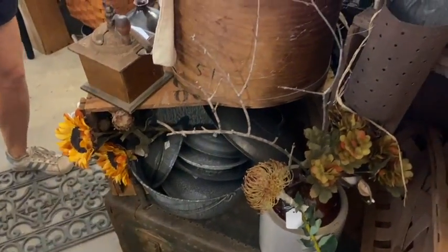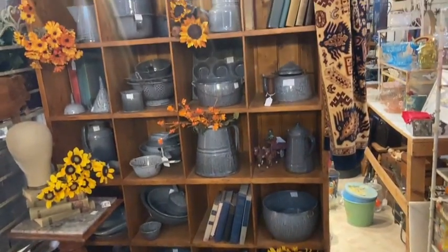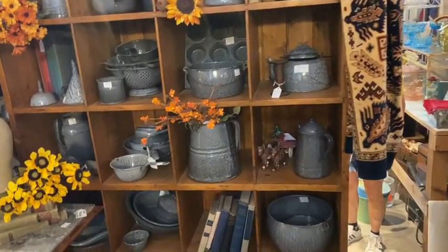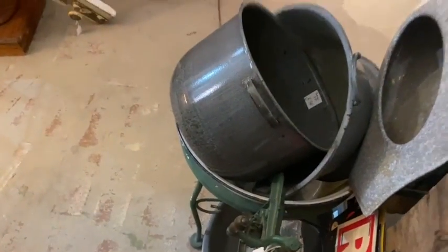Hold your breath. Come around the corner — wait till you see this. Show them the big collection, Bob. I bought a collection of 65 pieces — there are extra lids, some rare pieces. The lady collected it driving in her motor home all over the United States.